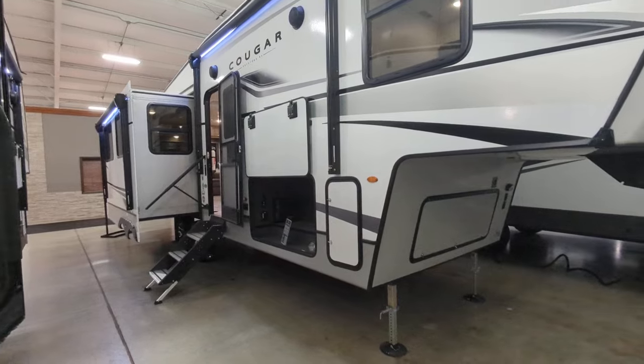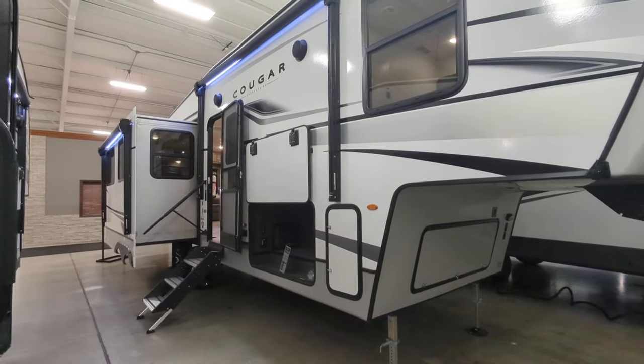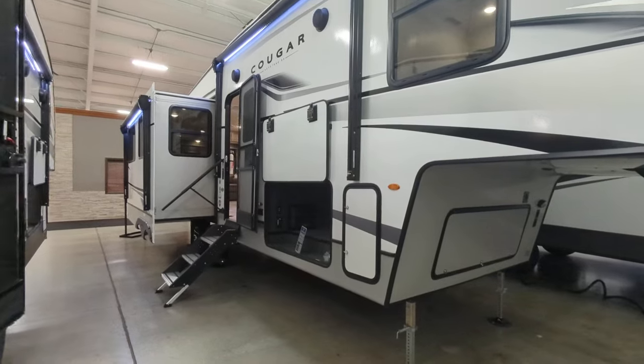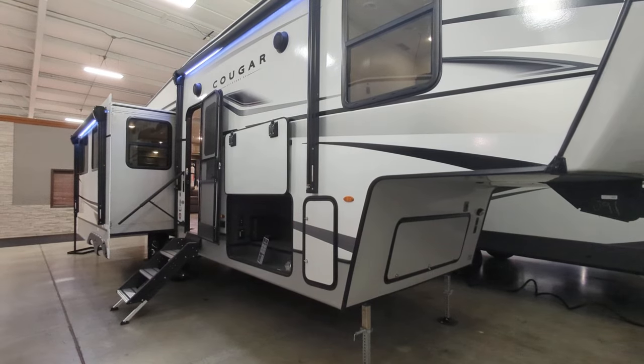A few things I want to go over on the outside. You do have the laminated sidewalls with five-sided aluminum structure. You have tinted dual-pane windows, one-piece heated and enclosed underbelly. It is a 50-amp service, so it is wired for a second AC, and I'll show you where you can put that in on the inside.